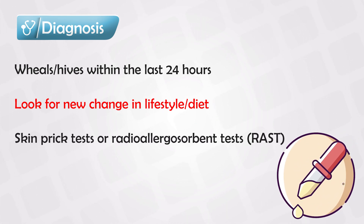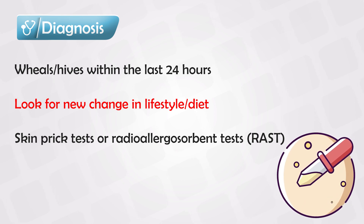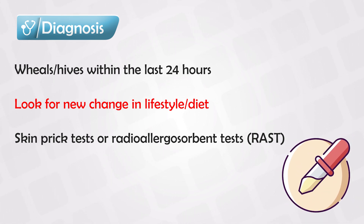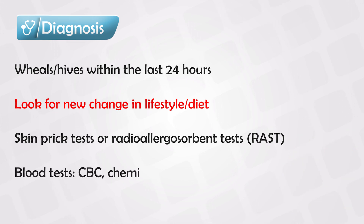We can also perform a skin prick test, radioallergosorbent test, or fluoroimmunoassay. Of course, with all medical conditions, you also need a CBC, and specifically for urticaria, you also need C-reactive protein.